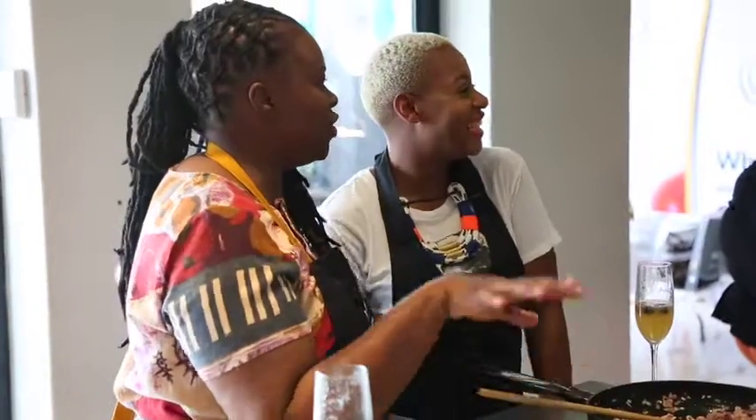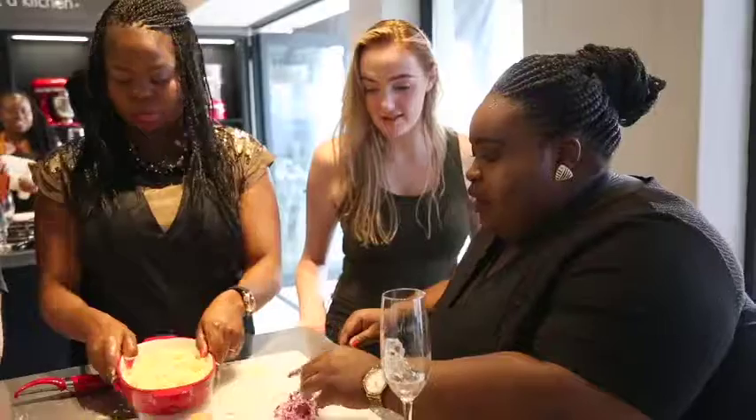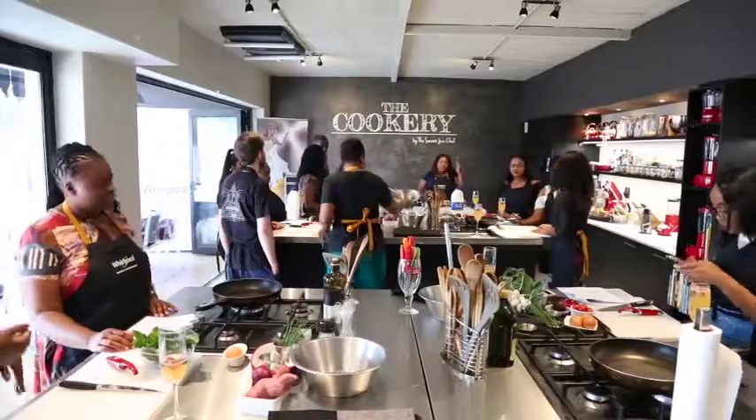they sip and talk, conversate, socialise and get to meet one another. Brilliant morning cooking, conversation with some lovely people, awesome recipes and just experiencing the Whirlpool kitchen.